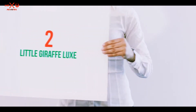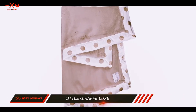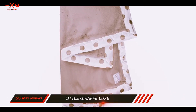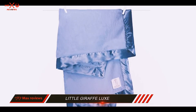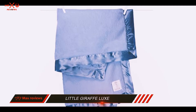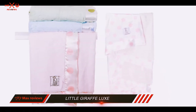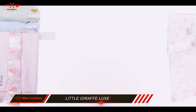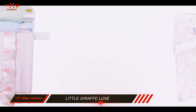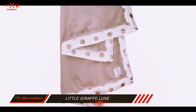Coming at number 2: Little Giraffe Luxe. The Little Giraffe New Dot Baby Blanket is a gorgeous, luxe baby blanket made in the USA from super soft and thick 100% poly microfiber on the inner portion with a 100% polyester satin trim. Babies and toddlers can't get enough of the silky and soft material. The beautiful silver color is gender neutral and matches just about any nursery decor scheme.